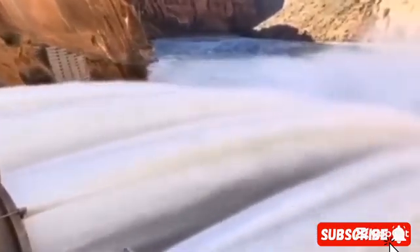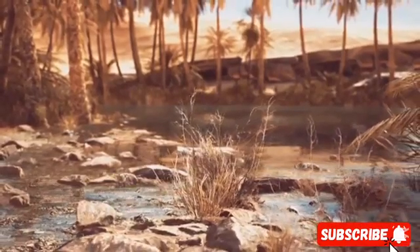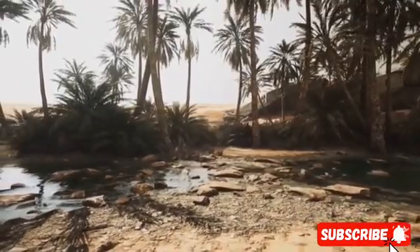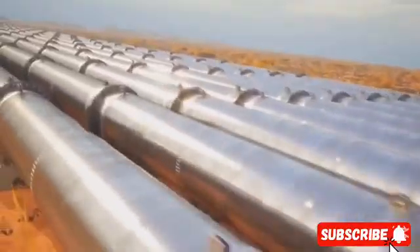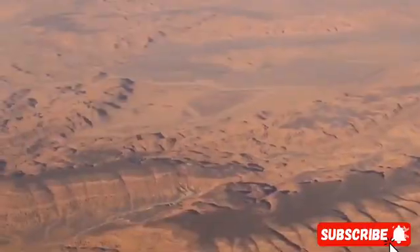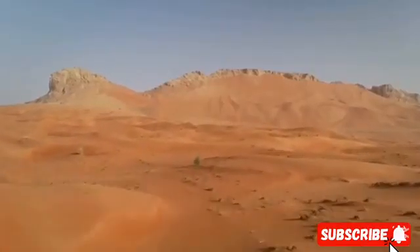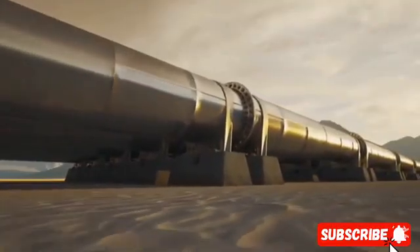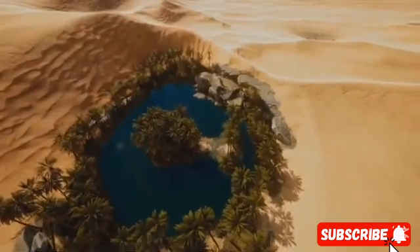Arabia is rumored to be pumping millions of gallons of saltwater underground, and those rumors seem to be true. The Middle Eastern country was once stuck in a constant water shortage crisis, but not anymore. Saudi has done the seemingly impossible by creating an underground river system without having a single natural river.